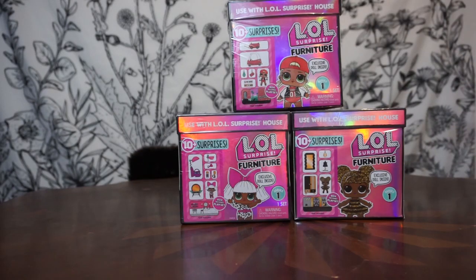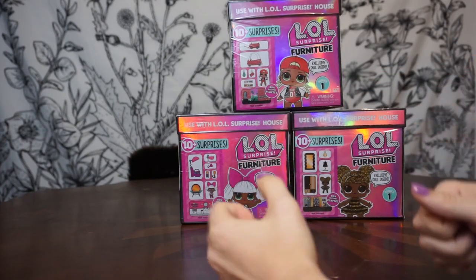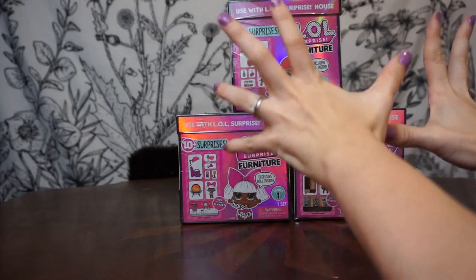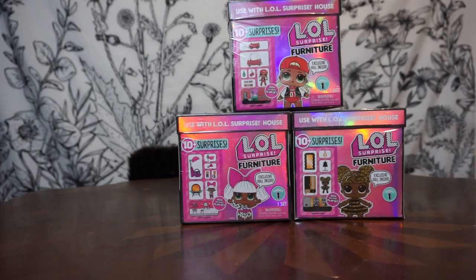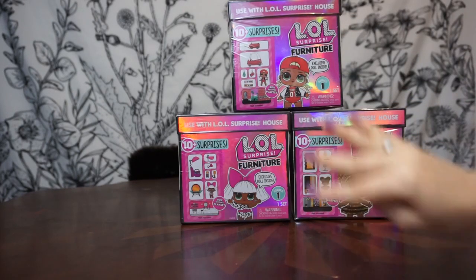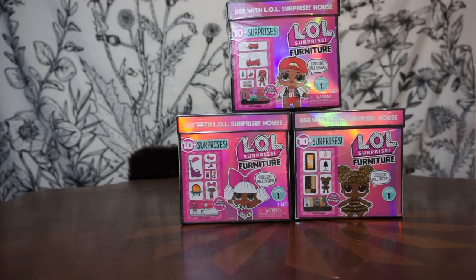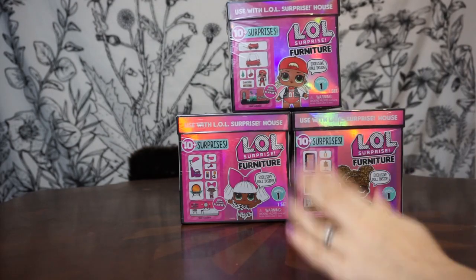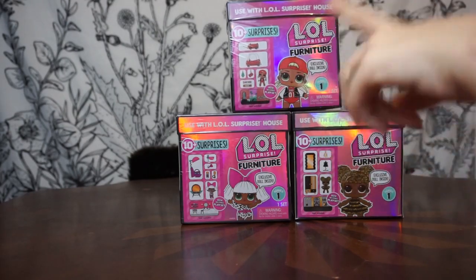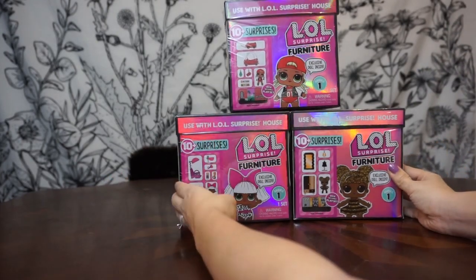Hey guys, welcome back to our channel, Our Bean Bunch. I'm Kelly, and today it's just going to be me — I'm a lone ranger. This is a super exciting day because we are doing the Hello Well Surprise furniture sets! We sadly don't have all four packs, just three today, but I promise that I will eventually be getting the fourth one and posting that video very soon.